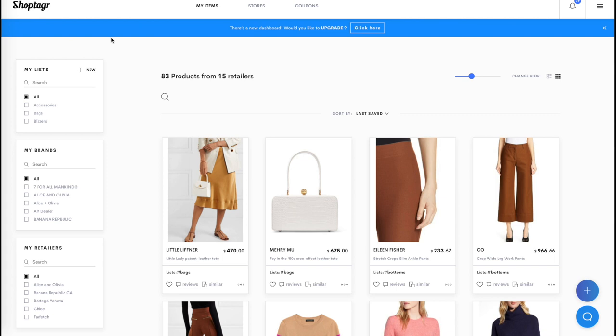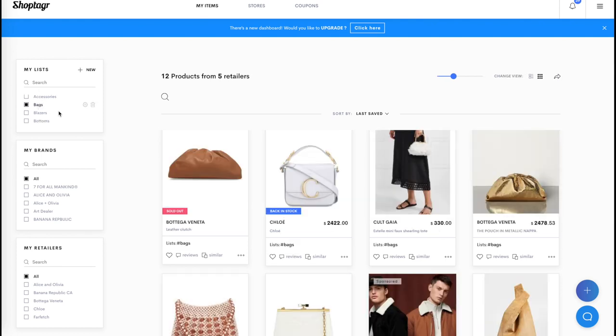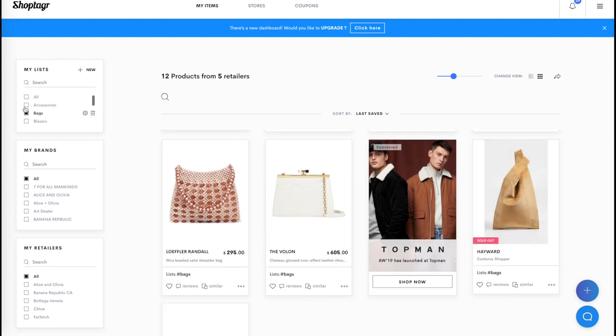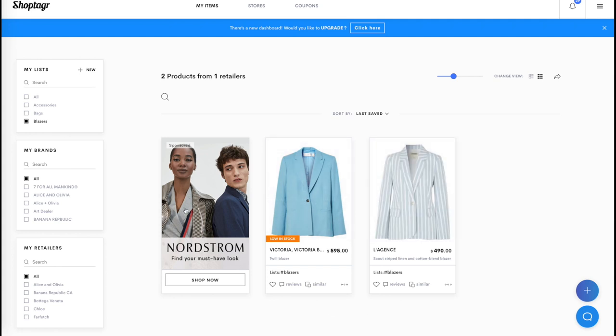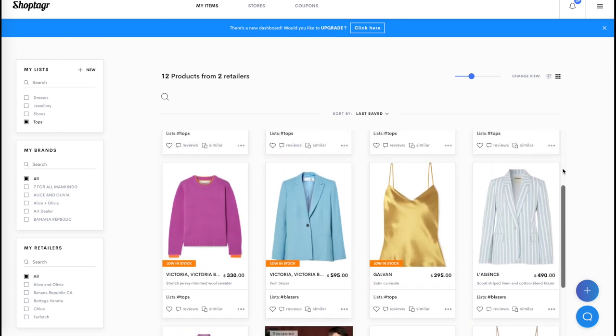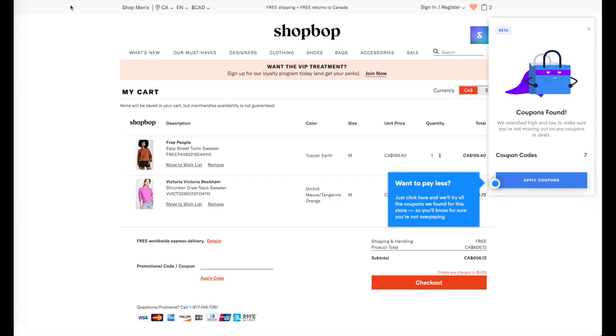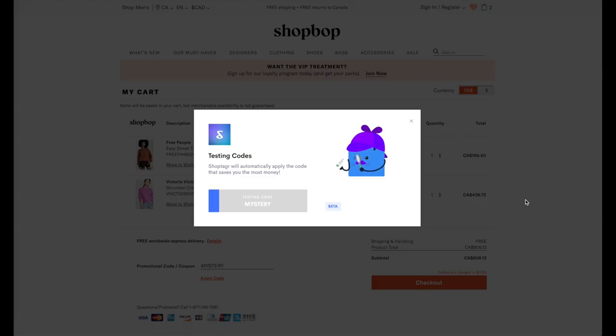ShopTagger also allows you to make specific lists for each of the items you're looking at. If I click in the left-hand corner and want to look at bags, it will show me all the bags I'm currently eyeing. Or if I want to look at blazers or tops, it lets me filter by those categories. You can create any list you want at any time by clicking on new. ShopTagger also gives you exclusive coupons and discounts with retailers that you wouldn't get anywhere else — it will scour different coupons for you and apply them to your cart automatically to ensure you're always getting the best bang for your buck.